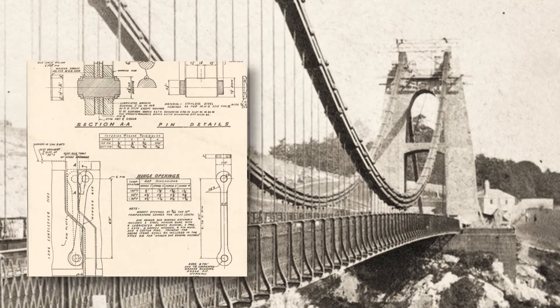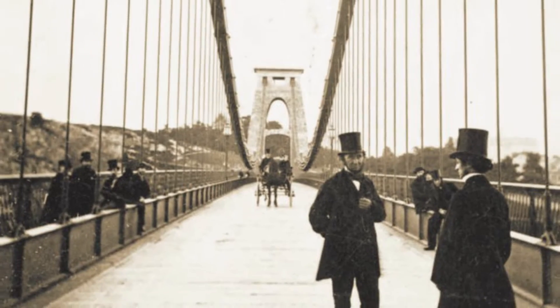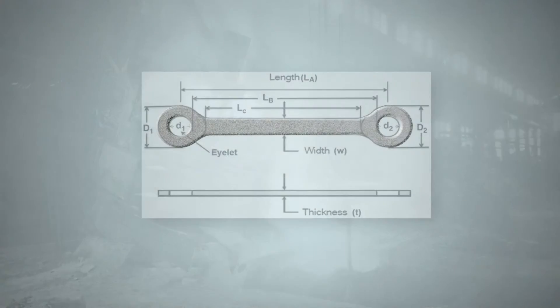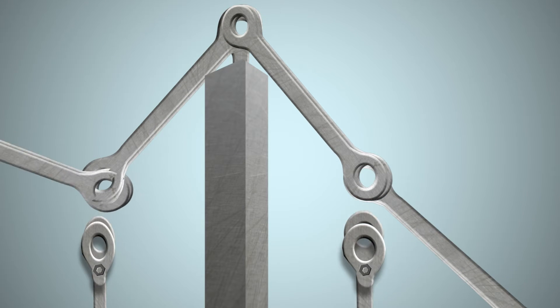By the early 20th century, eyebar bridges had been around for a hundred years, using iron, which reacted badly to nature's elements. But the advent of steel revived the design. Eyebars could be molded beams with hoops at the ends, to be fastened together and attached to rocking towers.